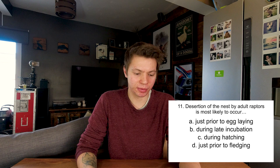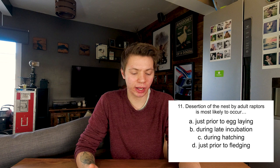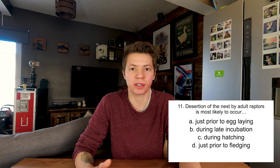Desertion of the nest by adult raptors is most likely to occur just prior to egg laying, during incubation, during hatching, or just prior to fledging? Most likely just prior to egg laying. It's unlikely a bird will leave her eggs once she's already laid them - if disturbed she'll try to defend them. But if there are lots of disturbances when she's still picking a nest, she'll go choose somewhere else. So A. Yep.